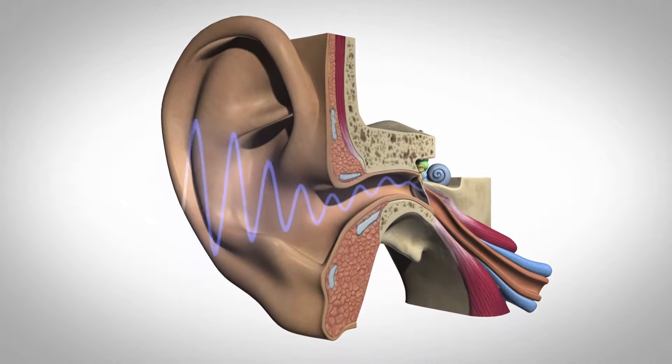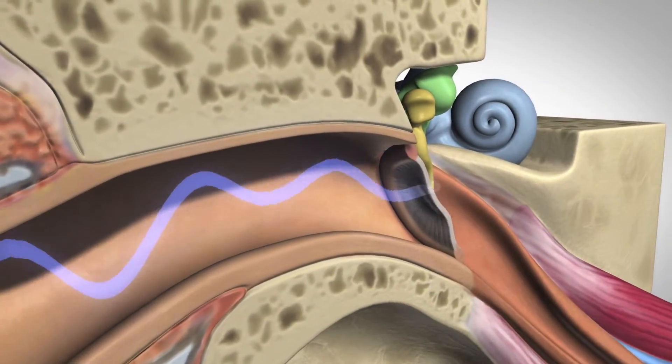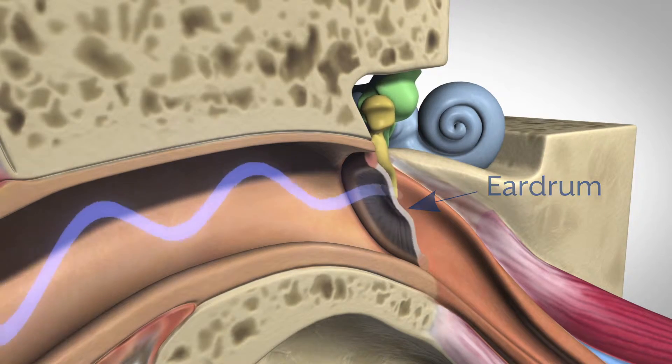Sound waves are collected by the outer ear and directed along the ear canal to the eardrum. When the sound waves hit the eardrum, they cause the three bones of the middle ear to move.